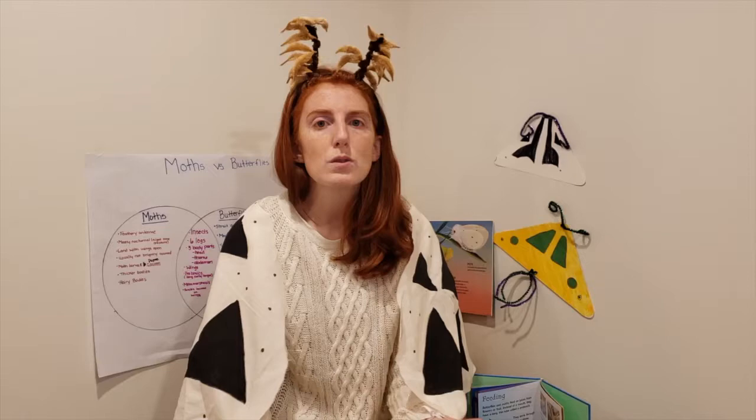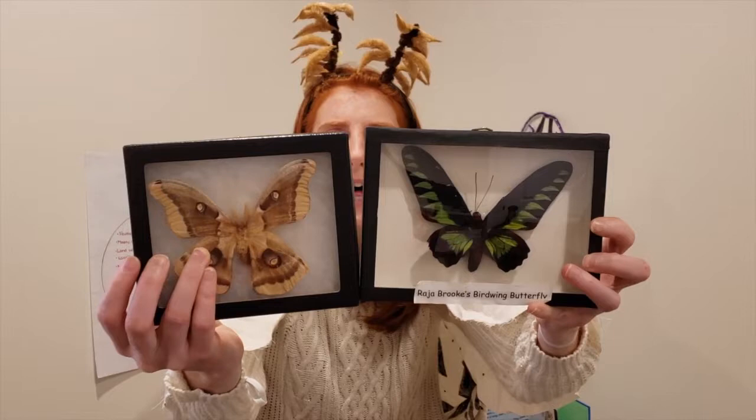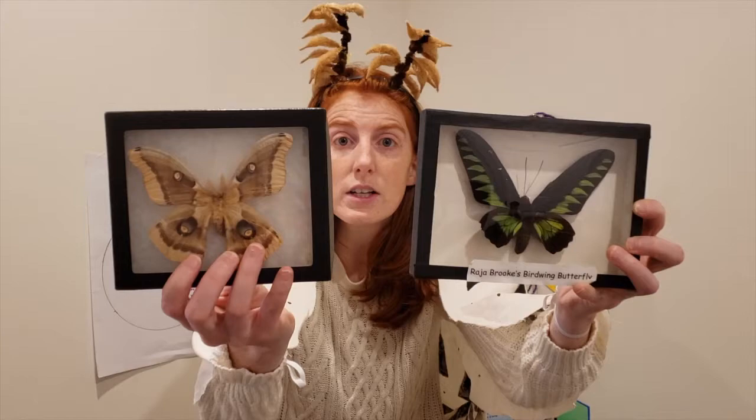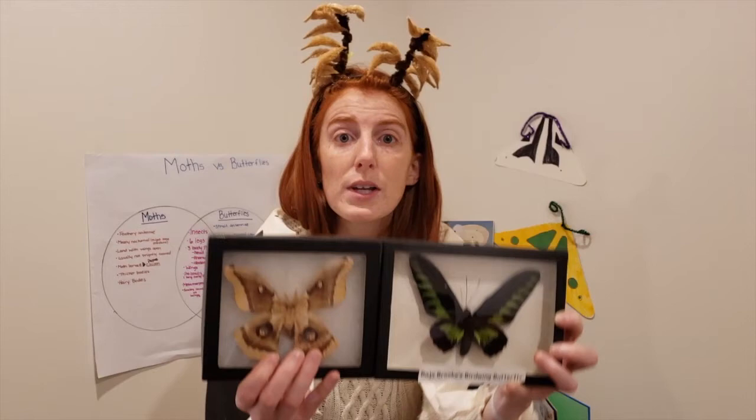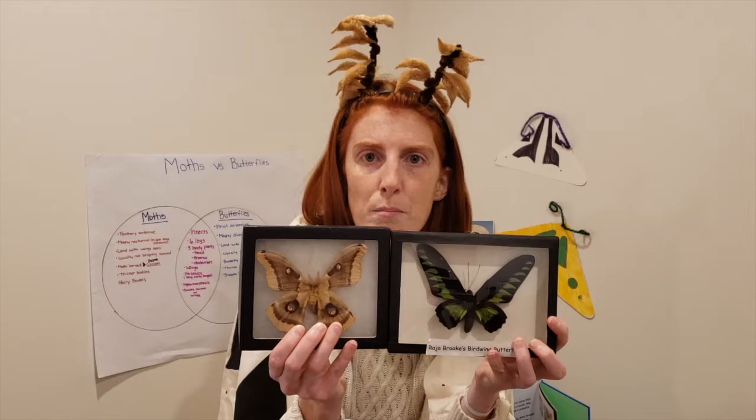So some differences — I'm going to start by comparing these two animals. We have our moth right here and we have our butterfly. They have a lot of similarities. So let's start with those. They both have wings. They both have three body parts: a head, a thorax, and an abdomen. They both have six legs. They're both insects studied by entomologists, which are insect scientists.